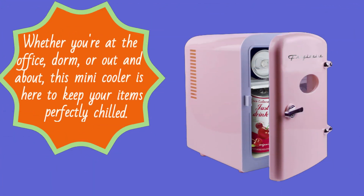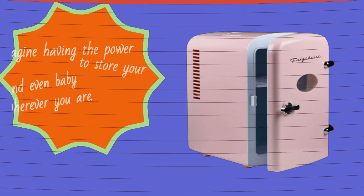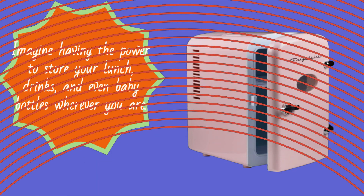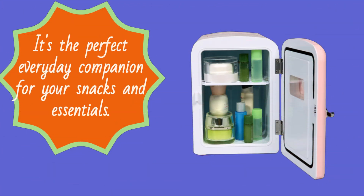Whether you're at the office, dorm, or out and about, this mini cooler is here to keep your items perfectly chilled. Imagine having the power to store your lunch, drinks, and even baby bottles wherever you are. That's what this compact fridge brings to the table. It's the perfect everyday companion for your snacks and essentials.